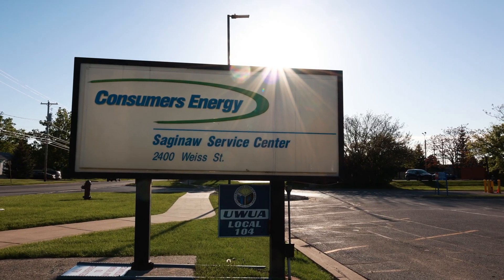We head from the park to the Consumers Energy Saginaw Service Center to meet up with Jody and Grant to talk Pacaro.